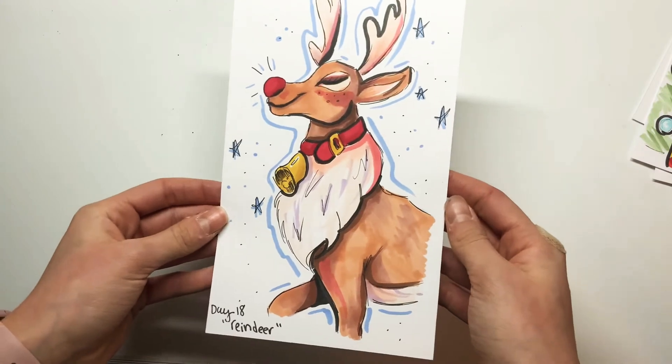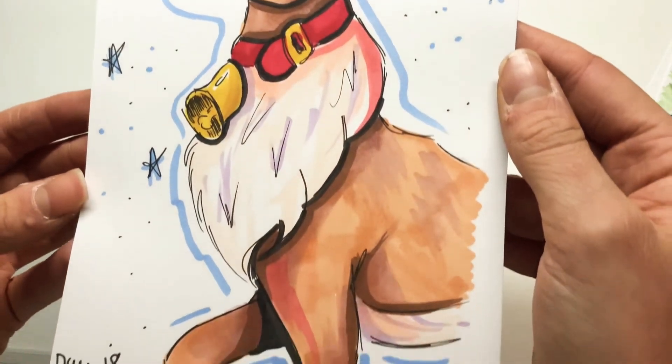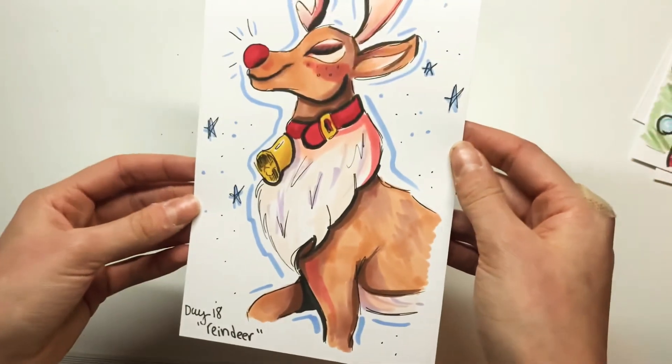This one is really adorable. I did a video on it actually — the word was Reindeer. And I actually made some Christmas cards out of these, so please check out that video. It was super fun to do.